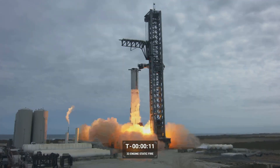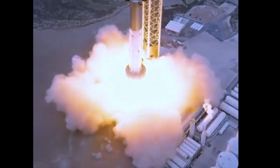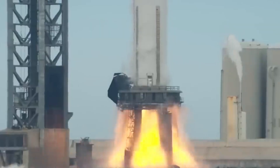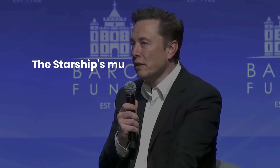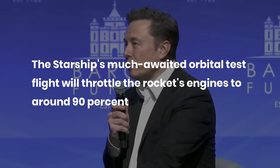Last week, SpaceX made an attempt to ignite all 33 engines on the 230-feet-tall Super Heavy booster. The test was almost a complete success since it met the time duration and saw 31 engines fully light up. Elon Musk stated that the Starship's much-awaited orbital test flight will throttle the rocket's engines to around 90 percent.